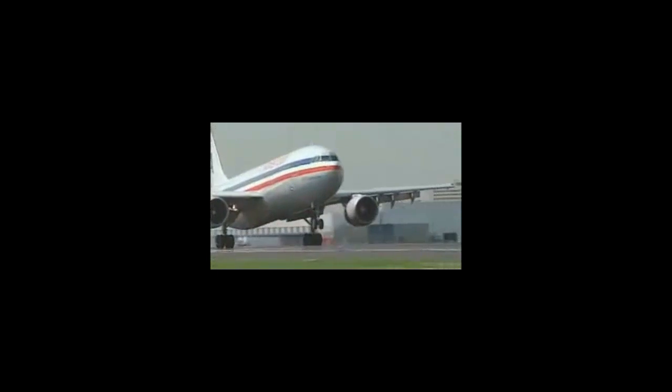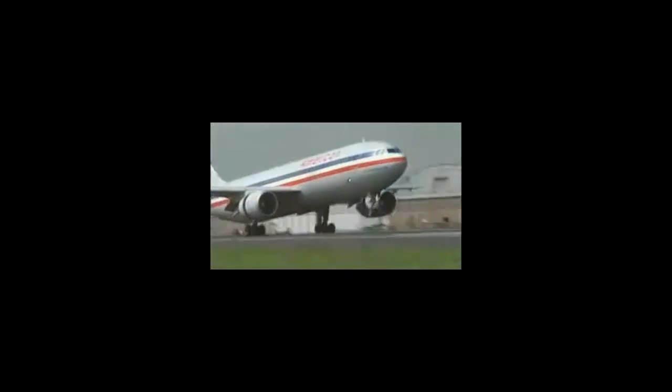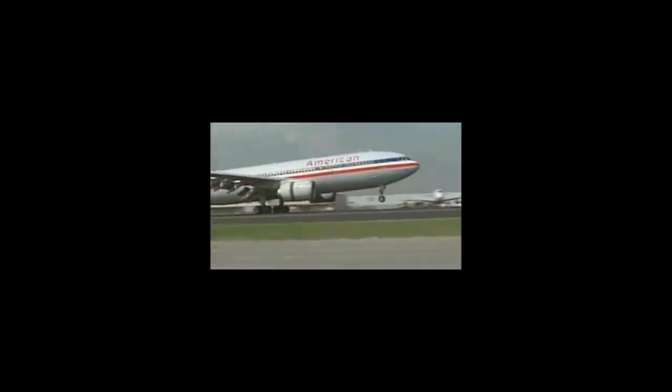According to technology analyst Gartner, carbon dioxide emissions from the electricity we use for computers and other technology accounts for 2% of all emissions worldwide. That's the same amount of harmful gas produced by the airline industry, and that in time hurts different parts of the environment through greenhouse gases and global warming.